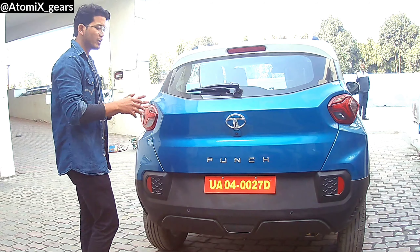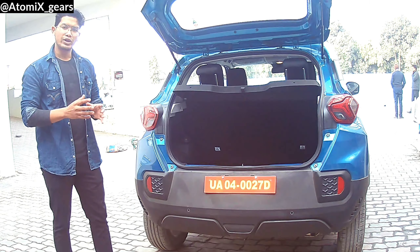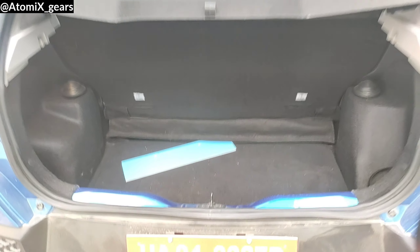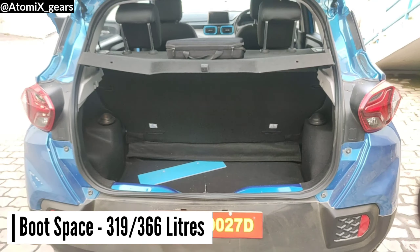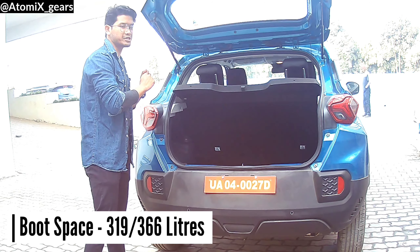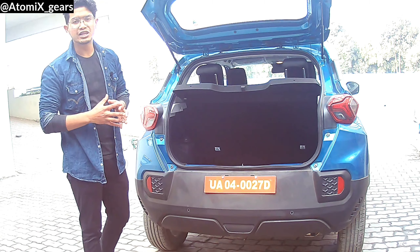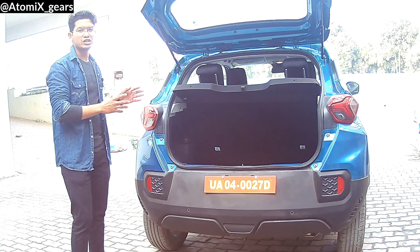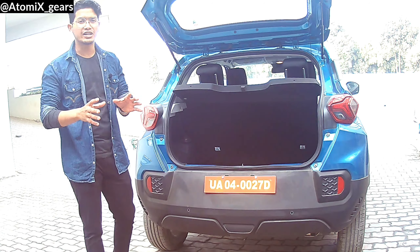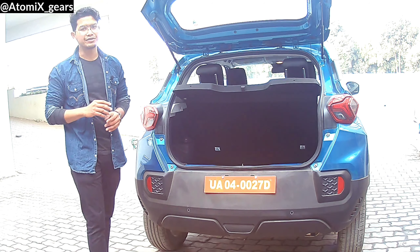Now talking about the boot space — you get quite a big boot space here. With the snacks tray on, you have 319 liters of boot space available. If you remove the snacks tray, it increases further. Under the boot floor, you get a spare tool kit and a spare wheel, which is a small-size version of the top model's 16-inch alloy wheels. On lower variants, you have 15-inch wheels available.